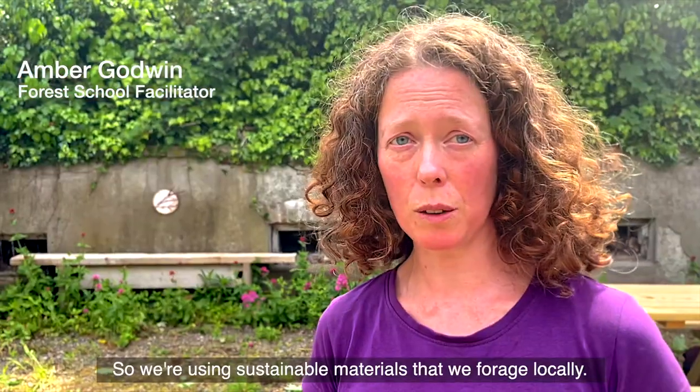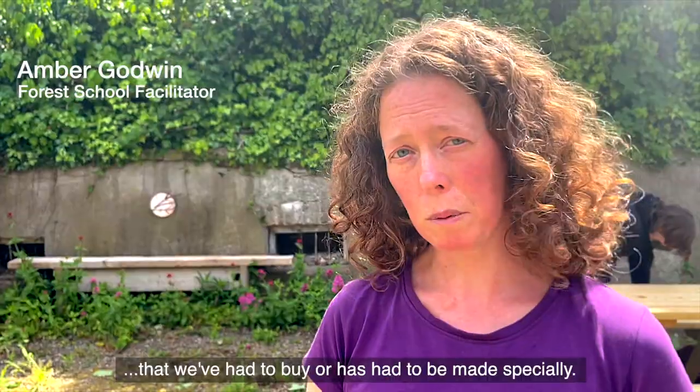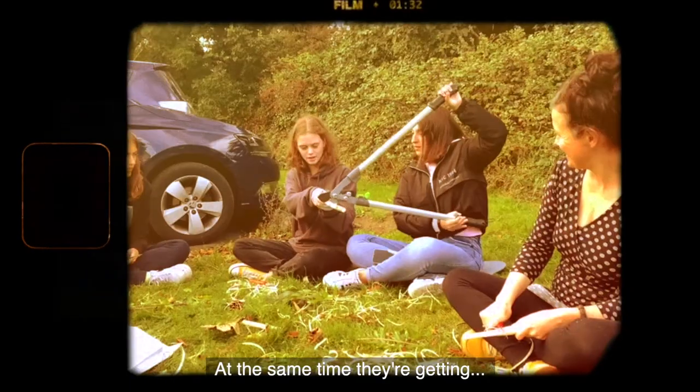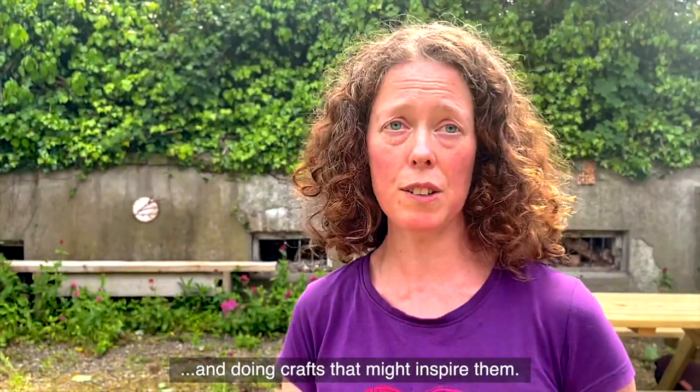We're using sustainable materials that we forage locally, so we're not bringing anything extra in that we'd have to buy or that has had to be made specially. At the same time they're getting the experience of working with natural materials and doing crafts that might inspire them.